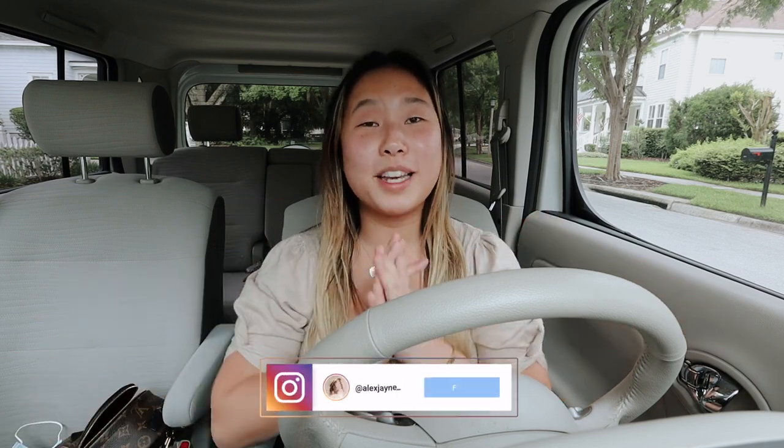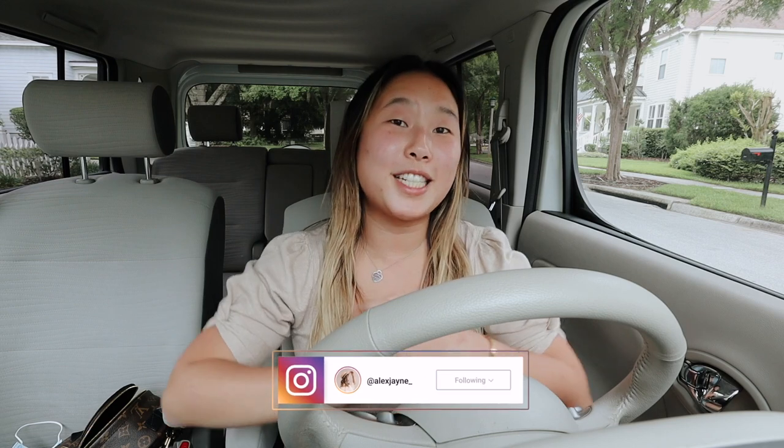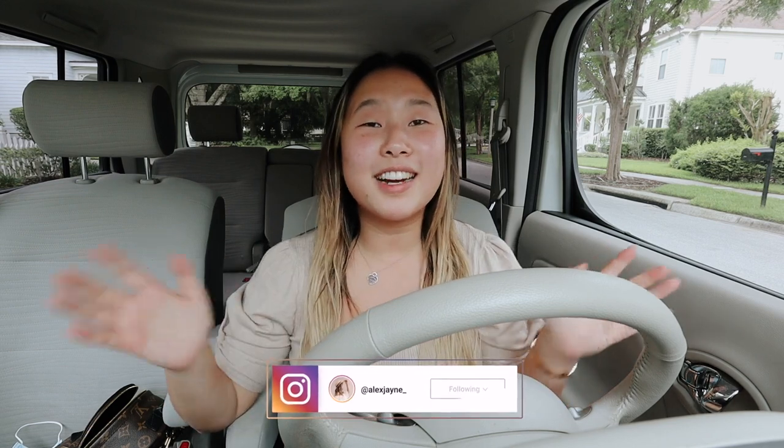Hi guys, welcome back to my channel! Today's video I'm going to be taking you around Celebration and showing you some really good photo locations — if you're looking to do a photo shoot, engagement photos, graduation photos, that sort of thing. Before we get into it, make sure you are subscribed to my channel. I do a lot of different content, so I would love to have you. Also follow me on Instagram. With that being said, let's just get right into this video.